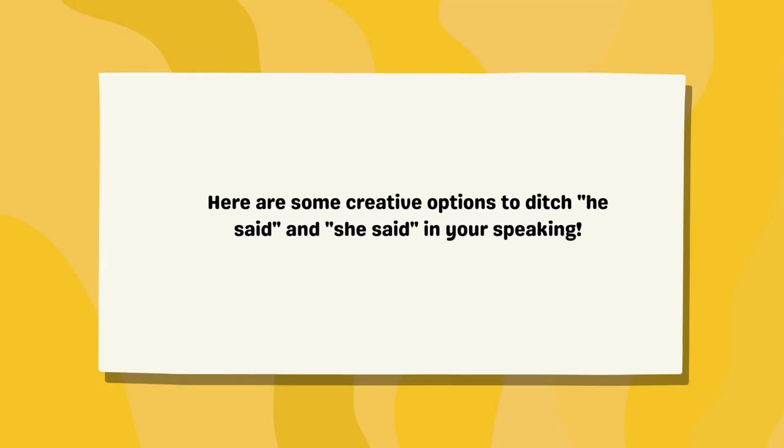Here are some creative options to ditch 'he said' and 'she said' in your speaking.